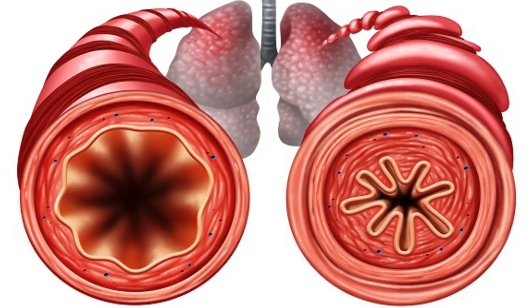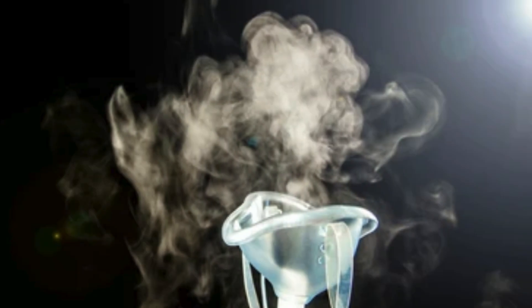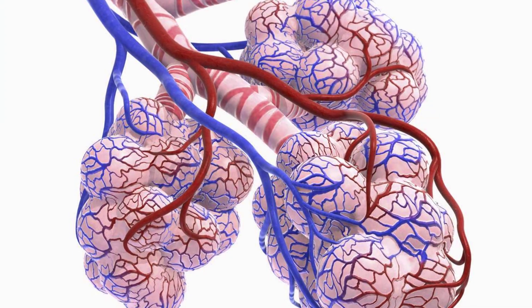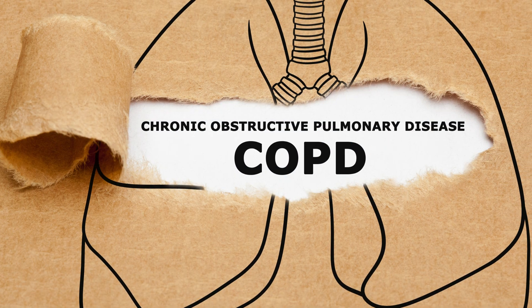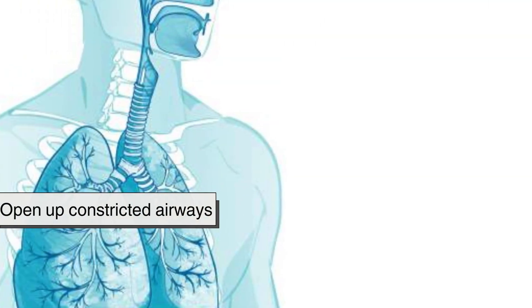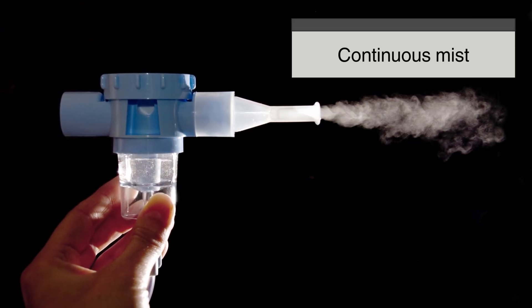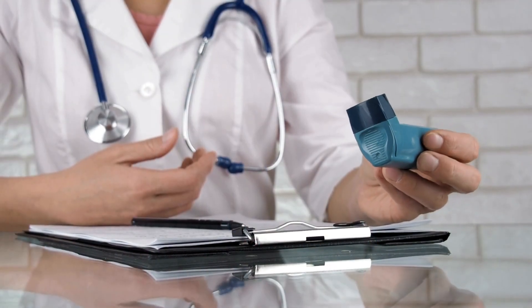One of the biggest advantages of nebulizer therapy is its ability to deliver medication deeply into the lungs where it is most needed. The mist consists of very small particles that can reach the bronchioles and alveoli, making it particularly beneficial for individuals with asthma or chronic obstructive pulmonary disease. The medication can directly reduce inflammation, open up constricted airways, and improve oxygen exchange. Since nebulizers deliver medication in a continuous mist, patients can breathe normally throughout the process, making it an easier and more effective method than inhalers for many users.